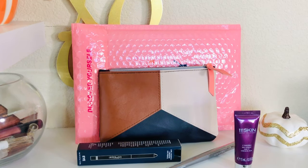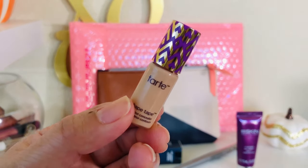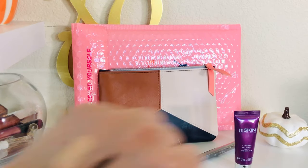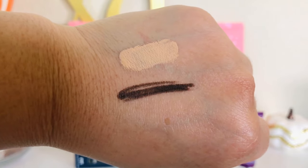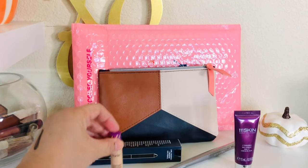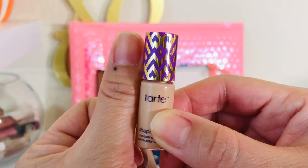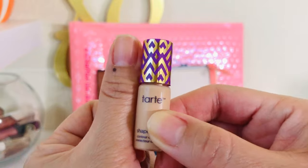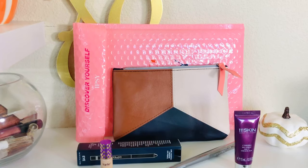Next is Tarte Shape Tape — this is a deluxe sample; normally a full size would be $27. This is an expensive concealer and I have a love-hate relationship with it. This looks like it's going to be way too light for my skin tone, although it does have a pinky-yellow tint which is really good at hiding dark circles, so I might make it work. But look how tiny it is — it's the size of my thumb. This is too funny.